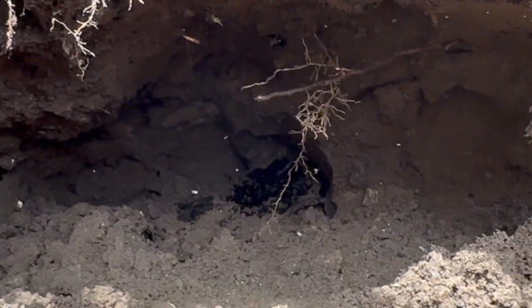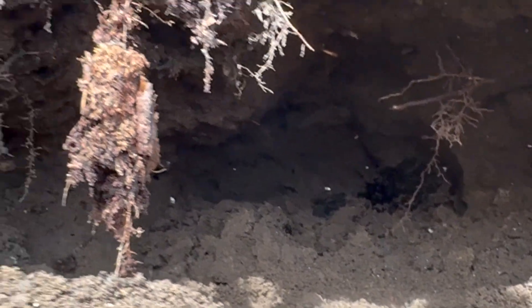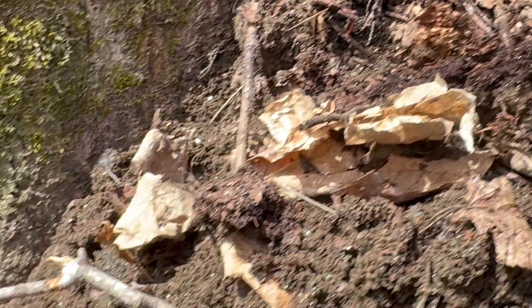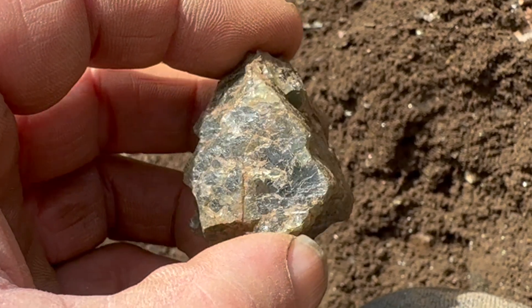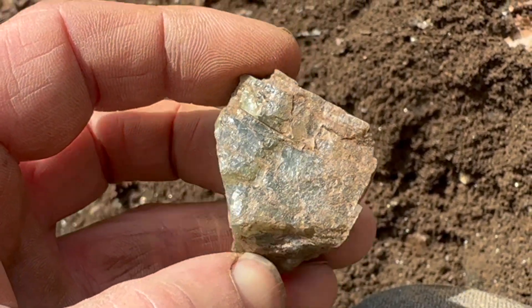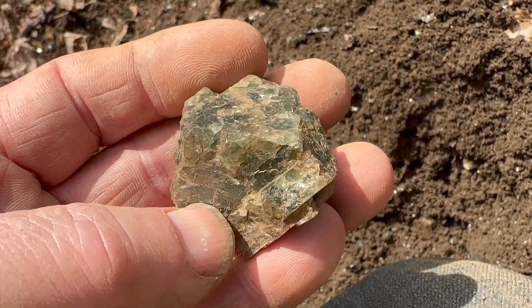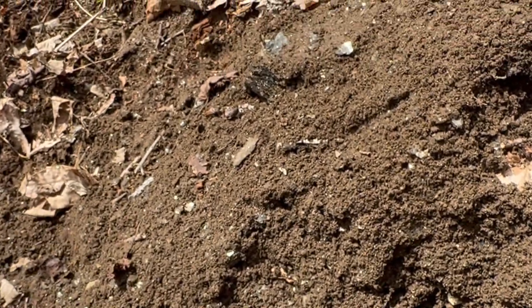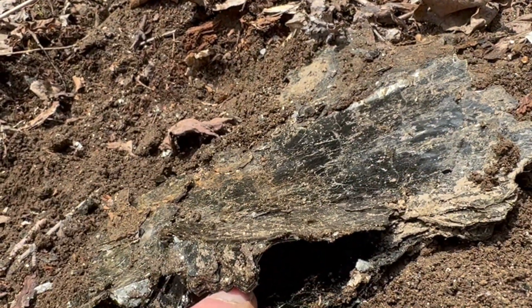I dug in further. You can see mica in the dirt. I wasn't finding much other than mica and calcite — kind of a pinkish calcite. Here's one I think is a broken apatite; it's very solid, quite heavy, almost a metallic luster to it. You can just see all the mica here.